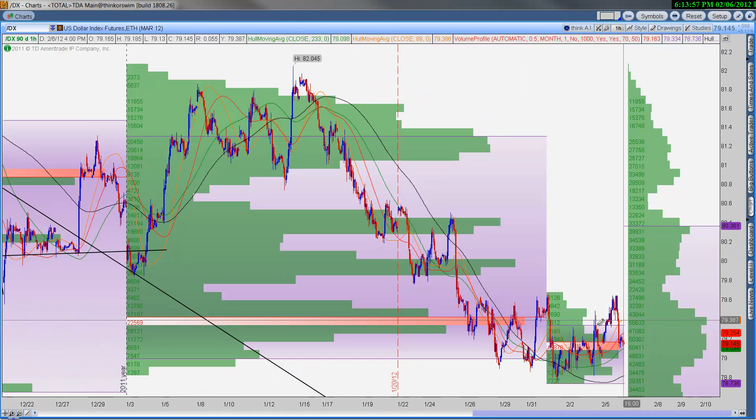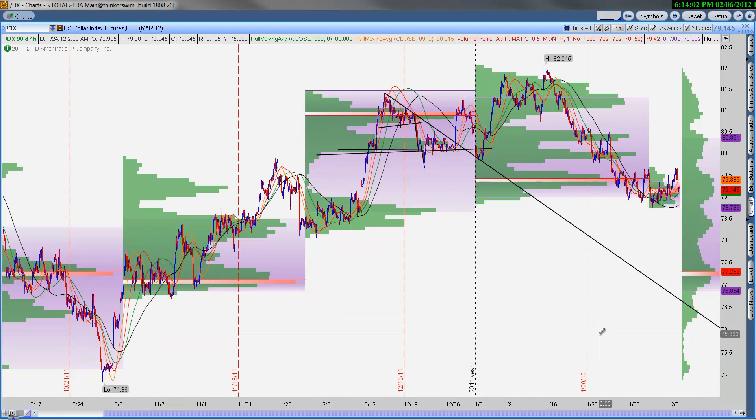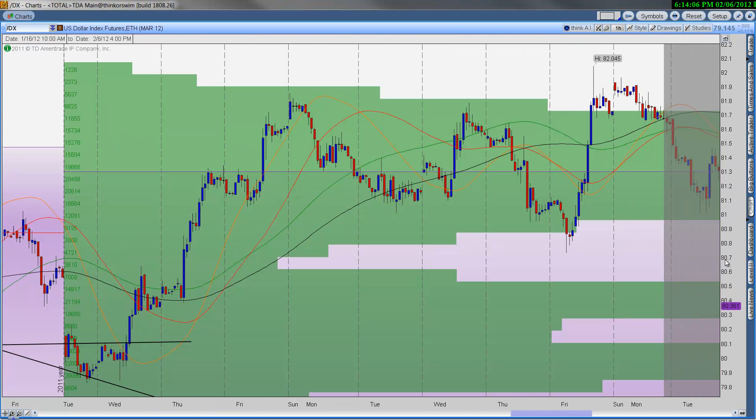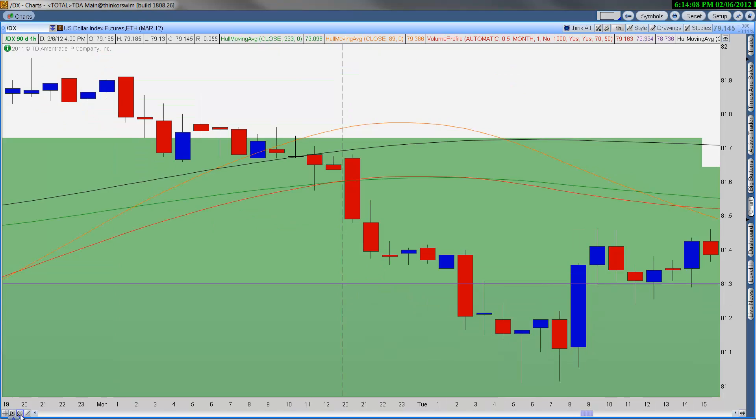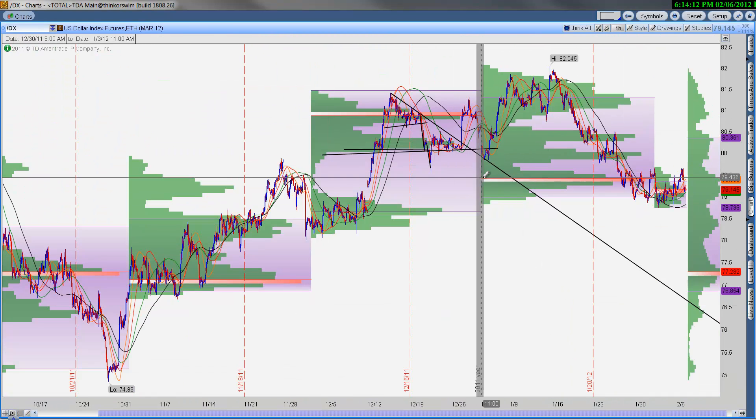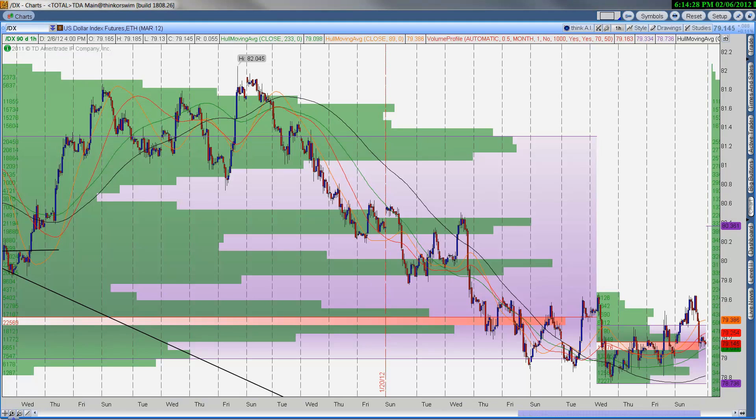This looks like a bottoming pattern, and what that means is the potential for a market pullback increases. The point of control for January is at the bottom of the range, and so far we're still in this balance range.